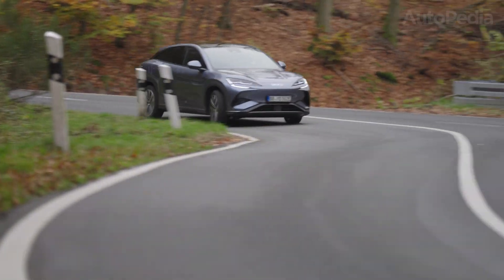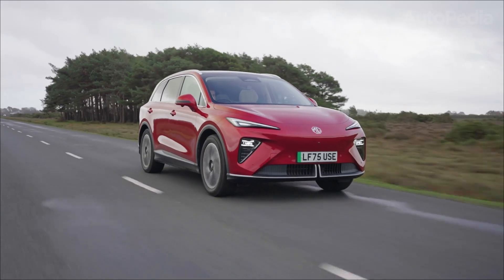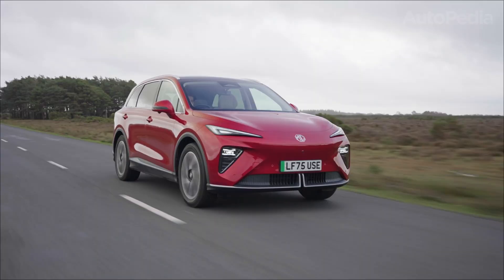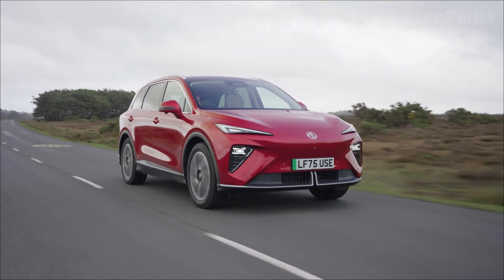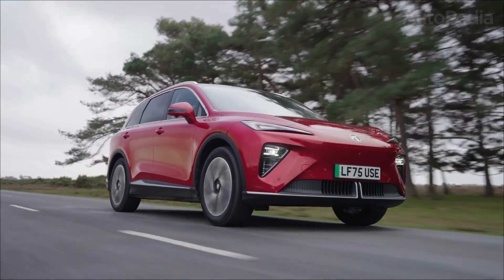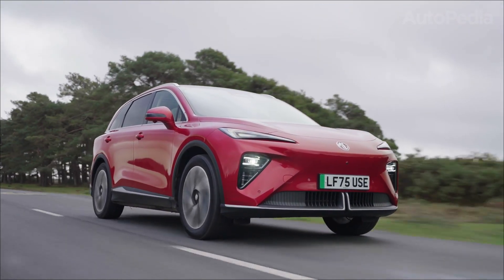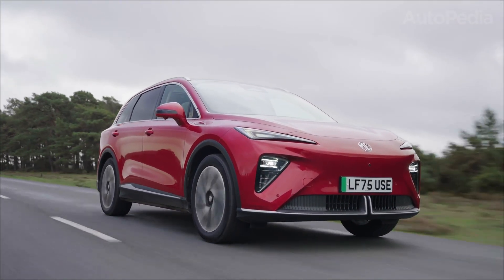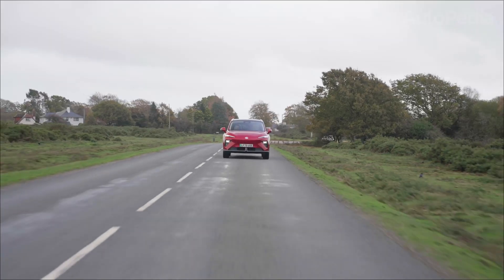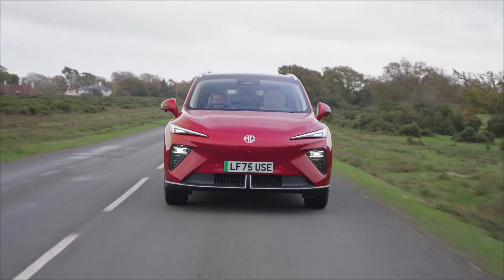Under the floor — because that's where the story really starts — the MGS6 EV uses what MG calls its ultra-slim one-pack battery. Officially, it's a 77 kWh pack using NMC chemistry, with the cells laid horizontally at about 110 millimeters thick. That slimness lets MG push the cabin floor lower, giving more legroom and a comfortable seating position without turning the car into a tower block on wheels. That same pack is used for both versions — the rear-wheel-drive single-motor car and the dual-motor all-wheel-drive model.